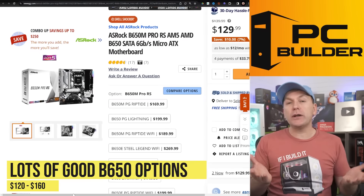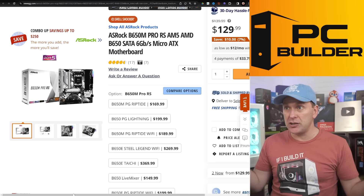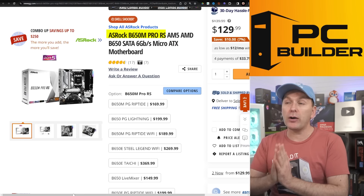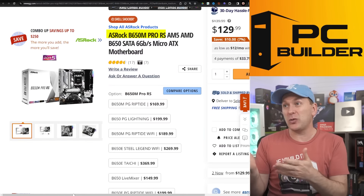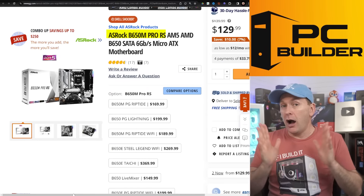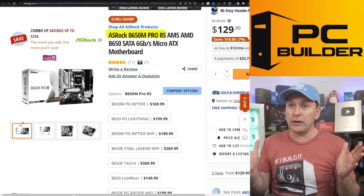For the motherboard, there are a lot of really good B650 options right now, anywhere from about $120 up to about $160. I went with the ASRock B650M Pro RS. The Wi-Fi version unfortunately just sold out as I started filming — it was only $10 more at $139. For $129 you can do this; otherwise you can always get a Wi-Fi dongle. This is a phenomenal board, especially if you don't need Wi-Fi.